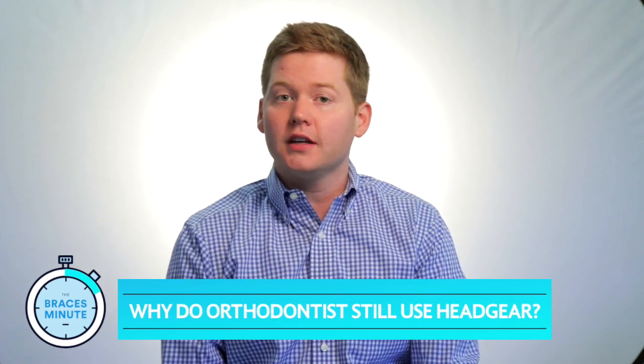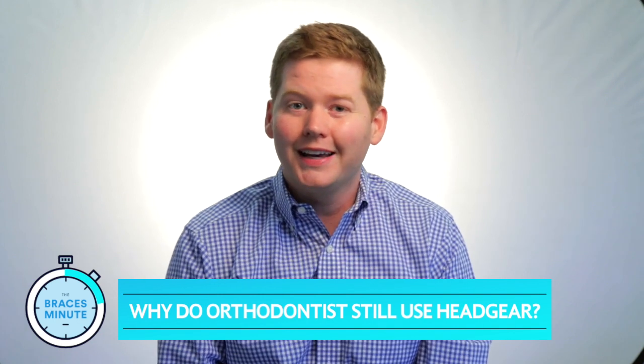The truth is, most of the headgear that we used to use as orthodontists is not being used today. The most common type of headgear you may have seen, like in the movie 16 Candles on Farmer Ted when he wakes up, that is really for an overbite, and that's not used as commonly as it once was. It's still used some, but not as much.